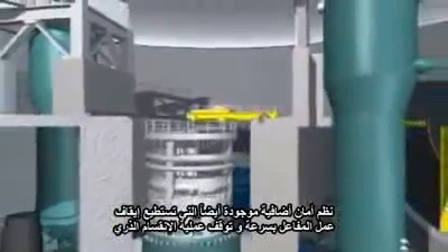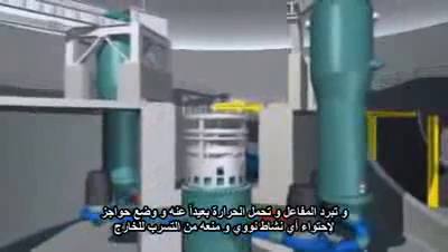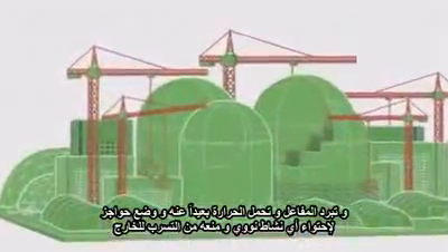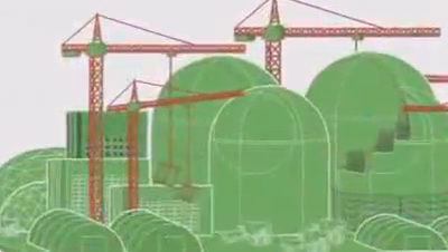Additional safety systems are in place that shut the reactor down quickly and stop the fission process, cool the reactor down and carry heat away from it, and create barriers to contain any radioactivity and prevent it from escaping into the environment.